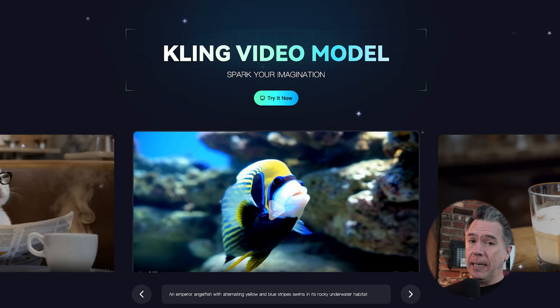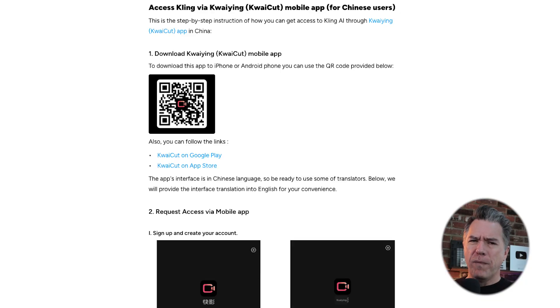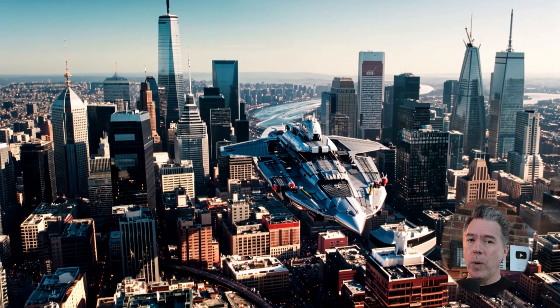June was not done with us yet, as we got our second Chinese video model — Kuaishou's Kling. At the time it was, to put it lightly, a bit of a mess to get Kling access. You needed a Chinese mobile phone number, but there were a couple of workarounds. Luckily it wasn't too long before Kling opened up the platform and everyone was able to generate more or less worldwide.